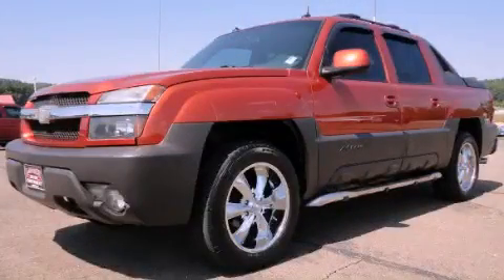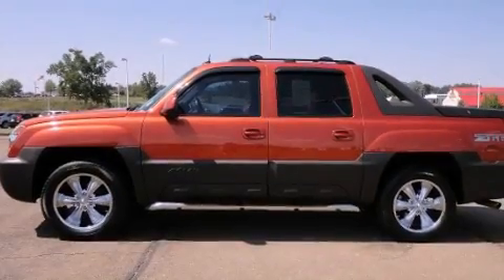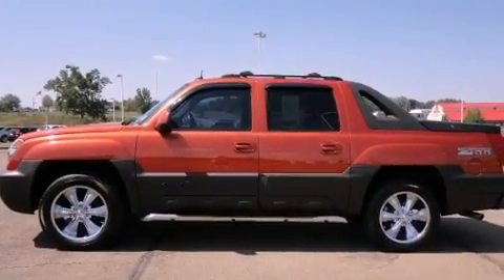This is a 2003 Chevrolet Avalanche 1500. Whether hauling, commuting, or towing, this truck is the right one for you.